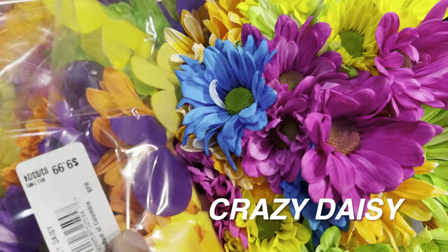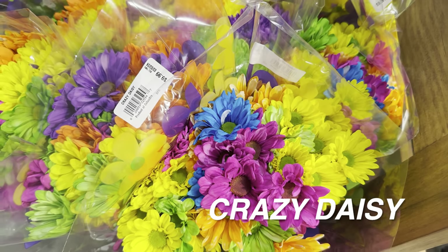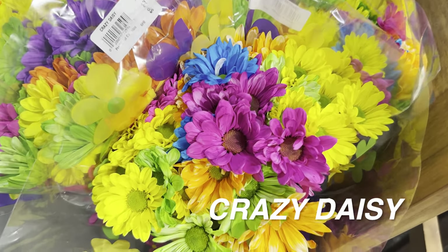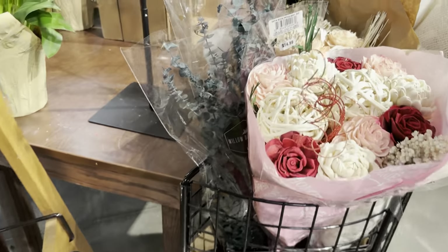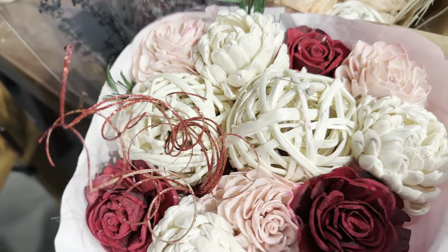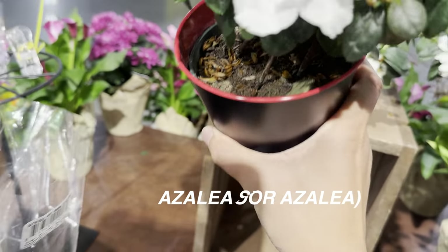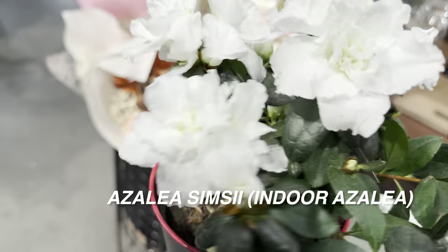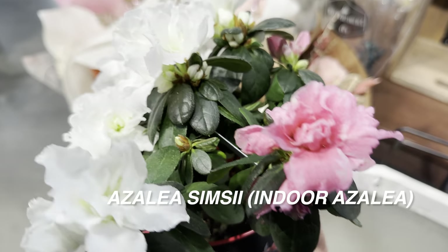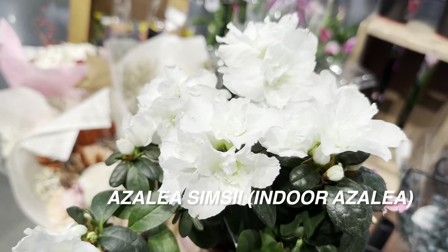These are some 'Crazy Daisies' — notice the blues, bright purples, and oranges. The purple, blue, and green ones are definitely food coloring — they take a white daisy and put food coloring in the water to dye it. I actually did that with carnation flowers in elementary school. Now panning over to more indoor azalea — I'm going to do an update on mine. If you're going to get an indoor azalea, put it in a cooler space; it doesn't tolerate hot conditions, but does need bright indirect light.